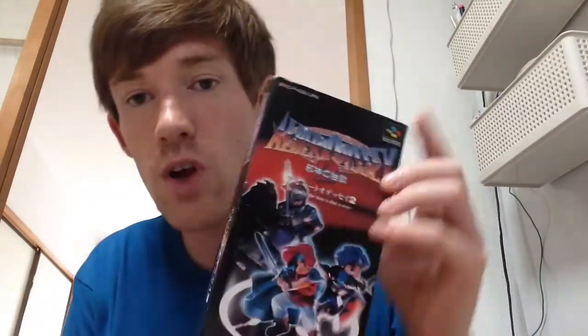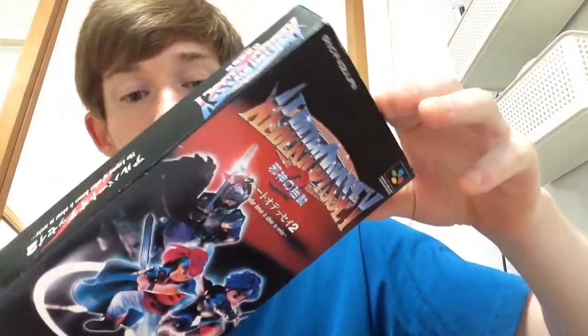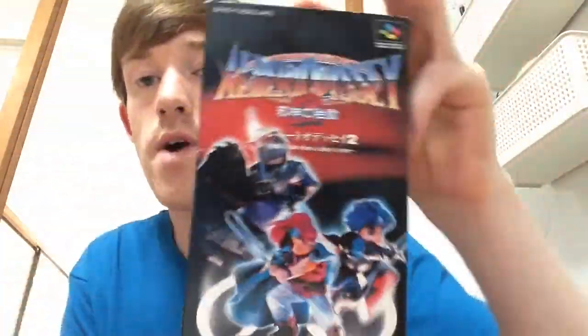Another game I got was Albert's Odyssey 2 for the Super Famicom — an RPG that cost $3. I won't open it up as we're running out of time.